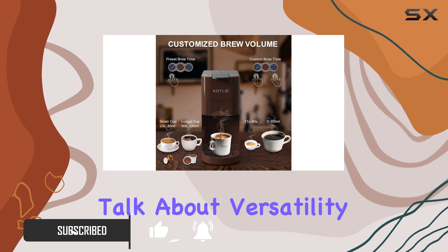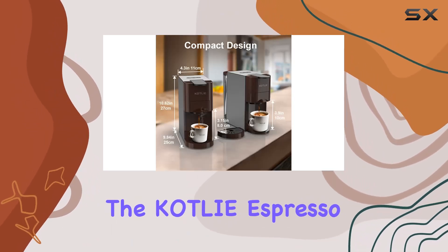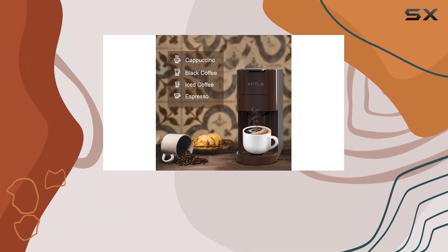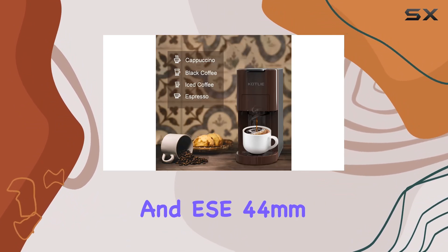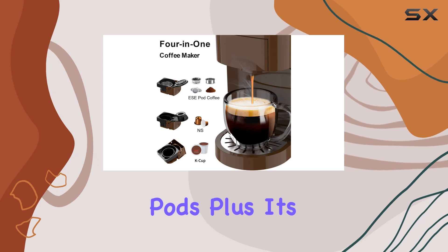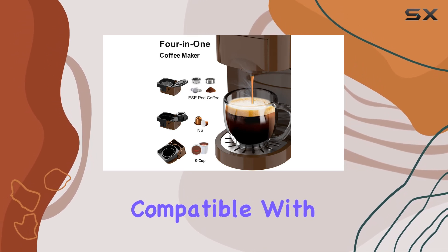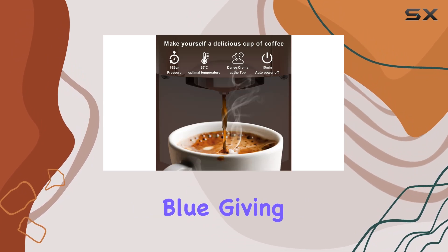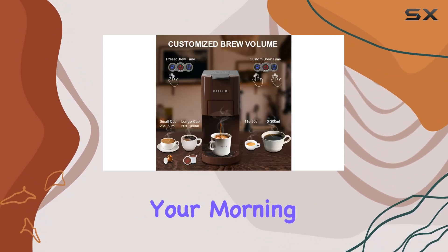First off, let's talk about versatility. The Cotli Espresso Machine is a jack-of-all-trades, accommodating K-cup pods, Nespresso pods, ground coffee pods, and ESE 44mm pods. Plus, it's compatible with other popular pod types like Dolce Gusto and Lavazza Blue, giving you a wide range of options for your morning brew.